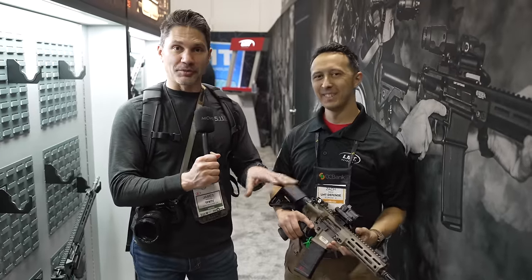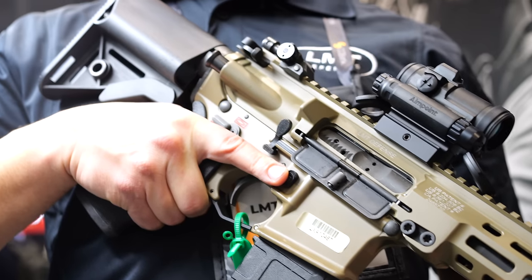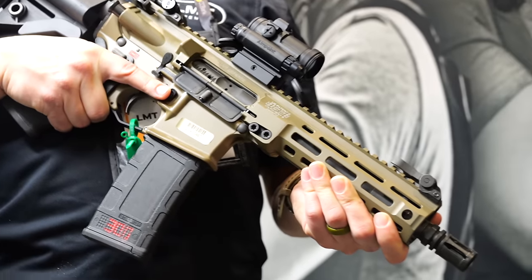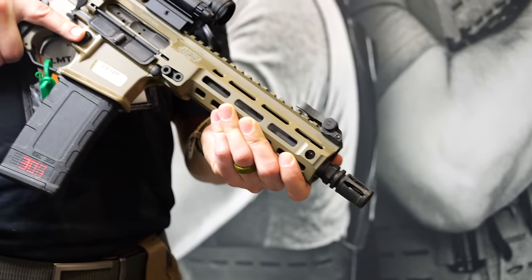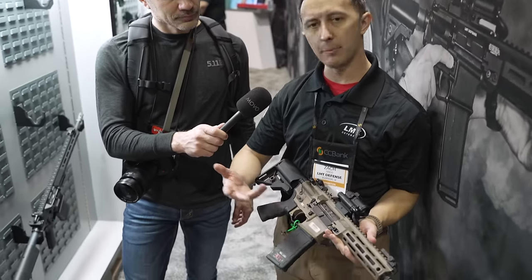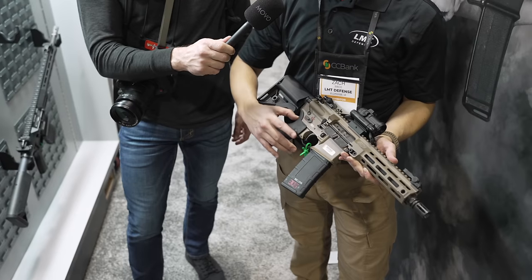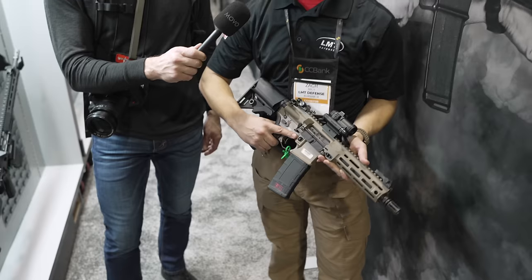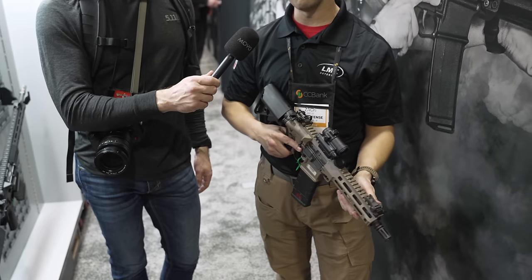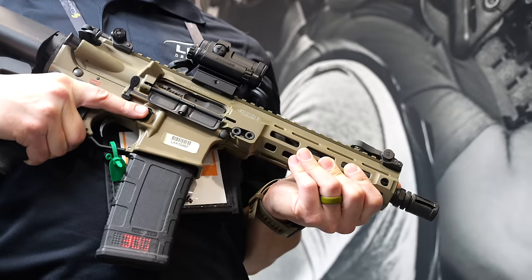I'm going to get my Anderson Arms lower and put my LMT MRP upper on it. Zach, what exactly is the Mars L lower? I know what it is — I've got one, I love it — but what is it? So the Mars L lower, Mars standing for Modular Ambidextrous Rifle System. We took the controls that you're used to on your standard M4/M16 rifle and mirrored them directly on either side. So you've got left-hand shooter, right-hand shooter, doesn't matter — ambidextrous charging handle, selector, bolt catch and release, and magazine release. A full suite of components so no matter what hand you operate with, you can get the job done.